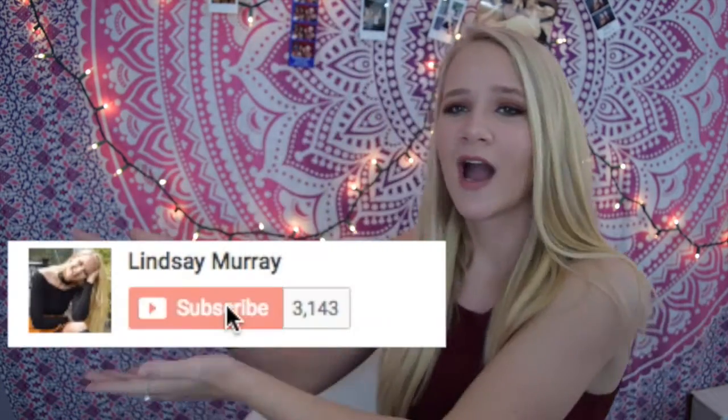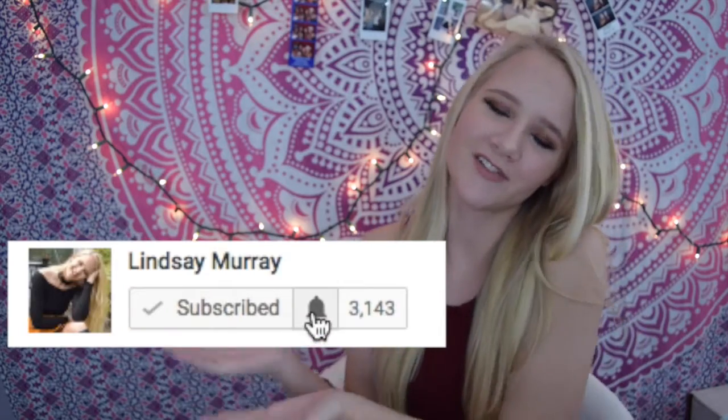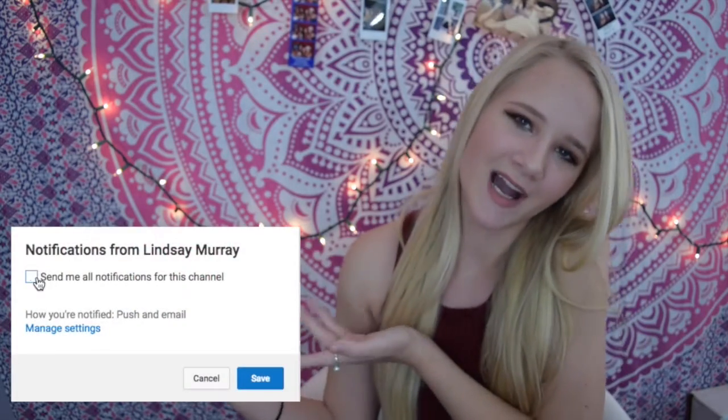Hey guys, today's video is going to be all about my new hair extensions. I'm going to be linking down below the website for My Fantasy Hair. Don't forget to subscribe and turn on notifications so that you get notified whenever I upload, and let's get into this video.